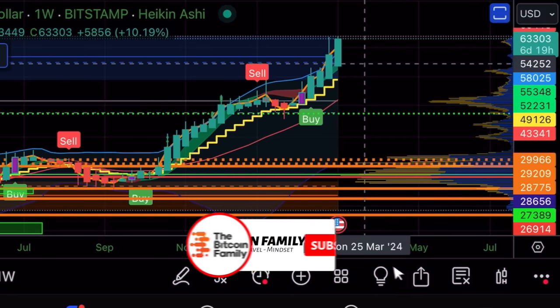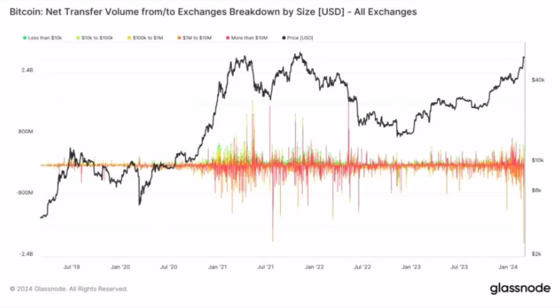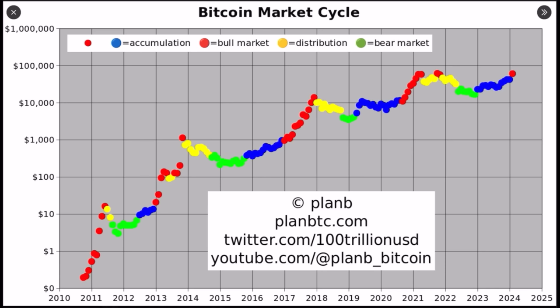Now this chart shows how much volume is being transferred off the exchanges. We have a new record of more than two billion dollars worth of Bitcoin leaving the exchanges in one day. That's more than in mid-2021 during July. It's very positive — if there are no Bitcoins on the exchanges, there isn't much selling pressure.